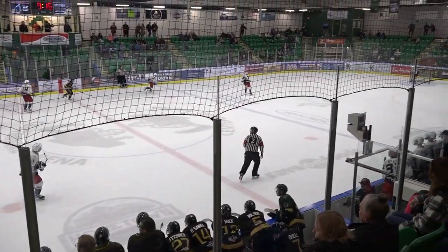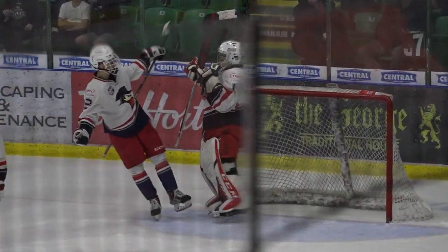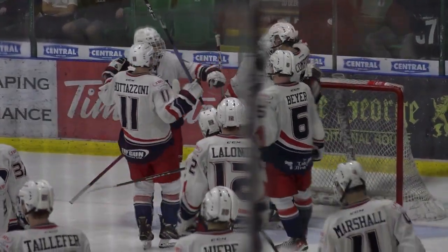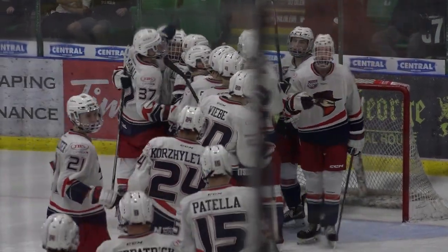This one's over. The Brooks Bandits have won eight straight games. They win tonight in entertaining fashion, erasing a one goal deficit, defeating their rivals 5-3 in Okotoks.